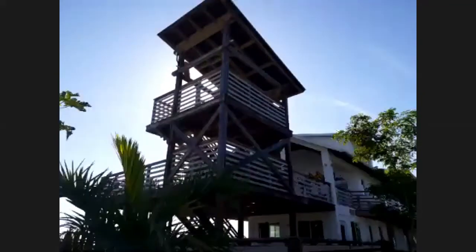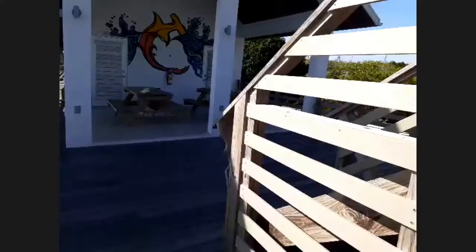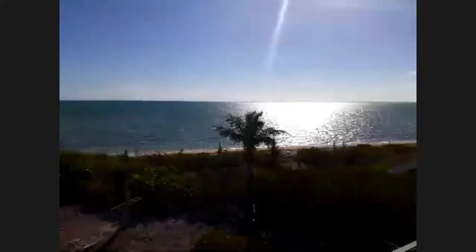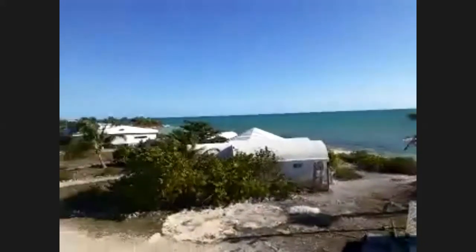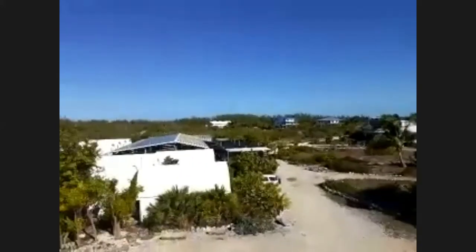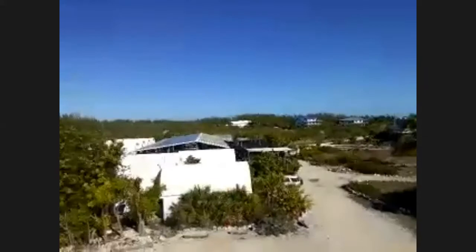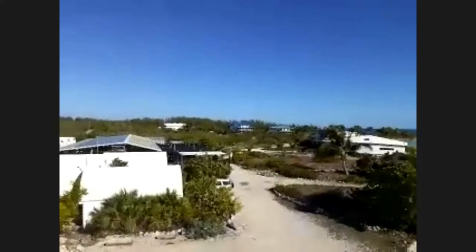We're going up here to our graduate accommodation block where some of our students live. You can get a really good view of the sea from up top. There's the sea — the sun's just coming up over there, it's early morning. Here's our campus, our little community where we live. Just down there is my office building, and just beyond that is our wet lab and aquarium, which we're going to visit.